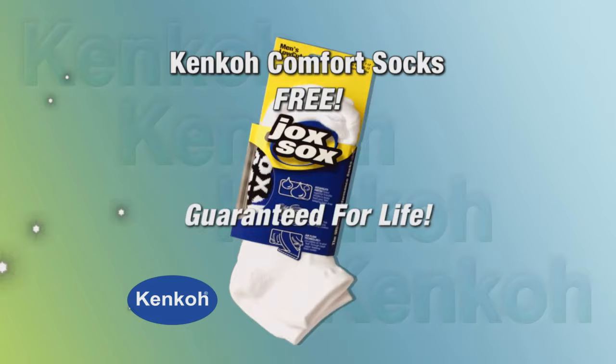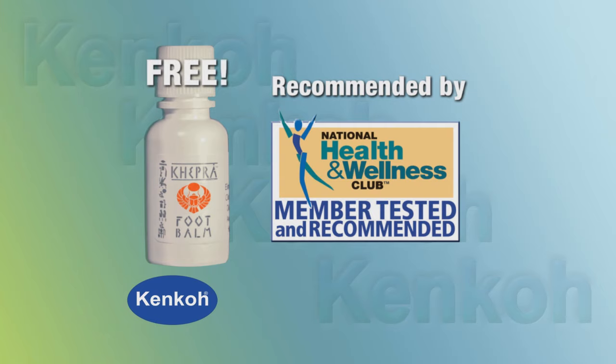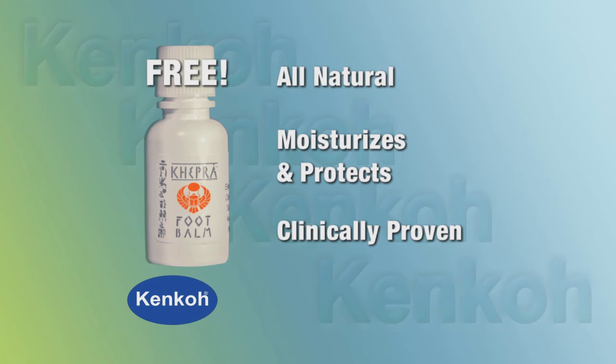And as another special bonus, we'll also give you this sample bottle of Keppra foot cream. Keppra is an all-natural super moisturizer and protectant that's clinically proven to improve the health and condition of feet. Your sample of Keppra is absolutely free just for ordering your Kenco Sandals right now.